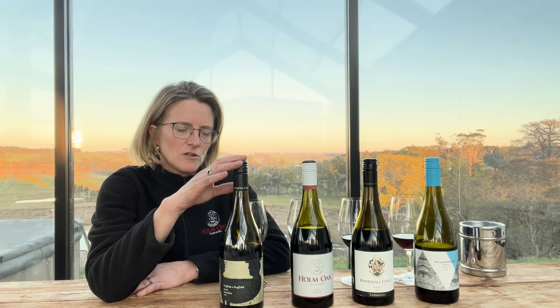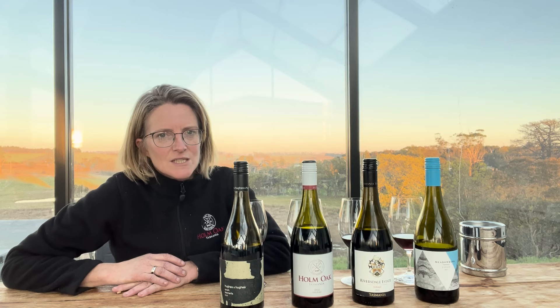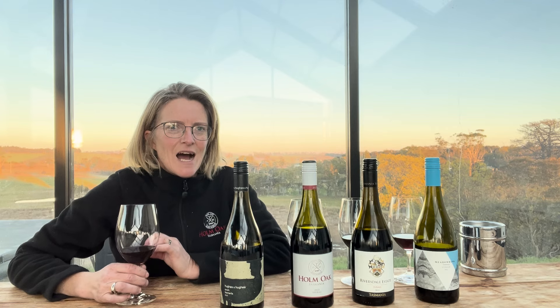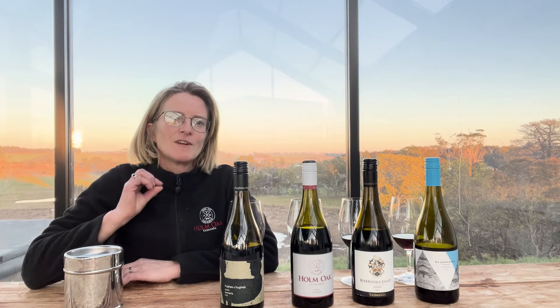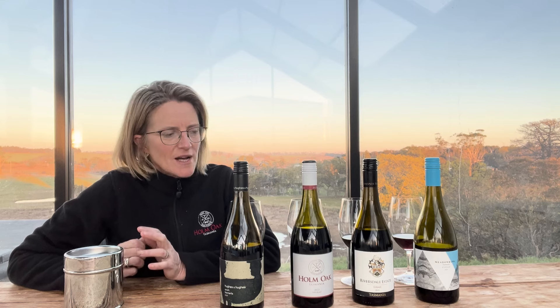The Hughes & Hughes fruit is from the Coal River Valley, which is near Hobart. This one has got much more of that really raspberry, juicy spice character. On the palate, it's got some really nice fruit and lovely fine tannin. So it's not as rich and dense as what you would get from a warmer climate Shiraz.